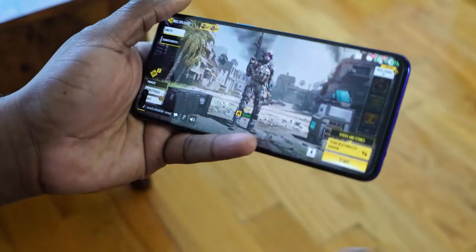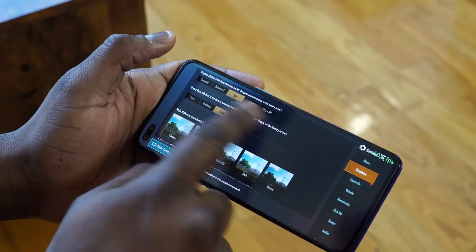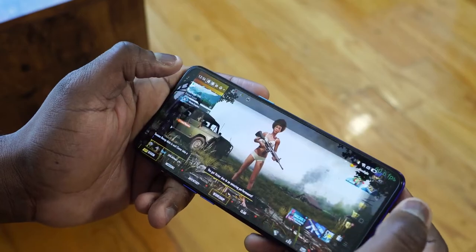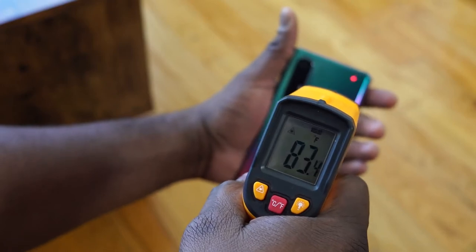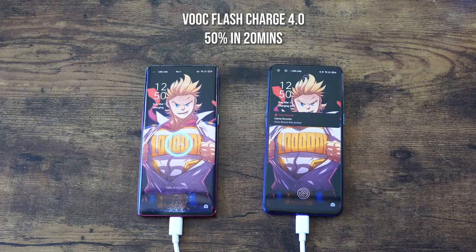Both games ran at the same graphical level, which was the highest setting, while in PUBG they both performed at high definition — so we have the same settings for both devices. In terms of temperatures, the Oppo Reno 3 Pro hit about 89 degrees while the Oppo Reno 3 Pro 5G was a little cooler at around 82. In terms of charging, volt charging is really fast — charging to 50% in 20 minutes is something really nice, especially for devices at this price point.